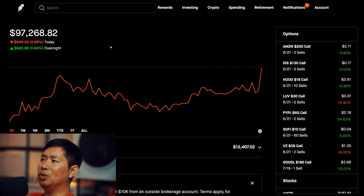Today it was really flat overall. During the day, I lost $640.03. And then after hours, I am up $621.98. So not a lot of movement overall.